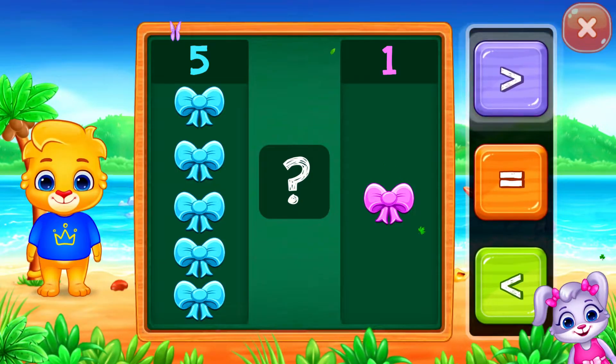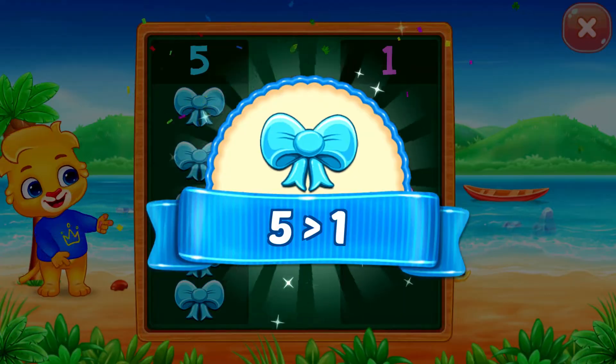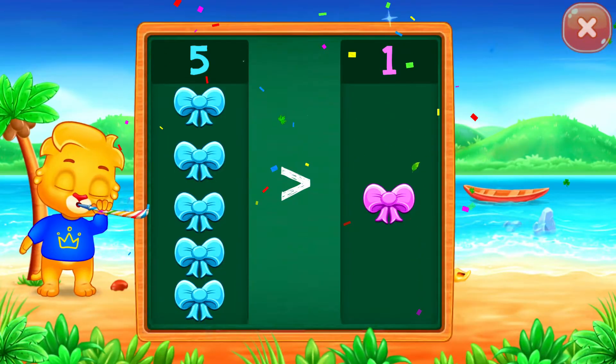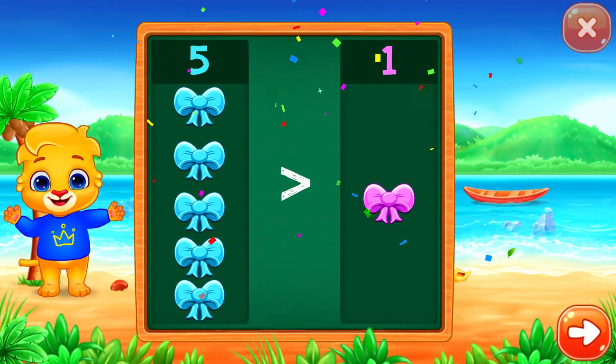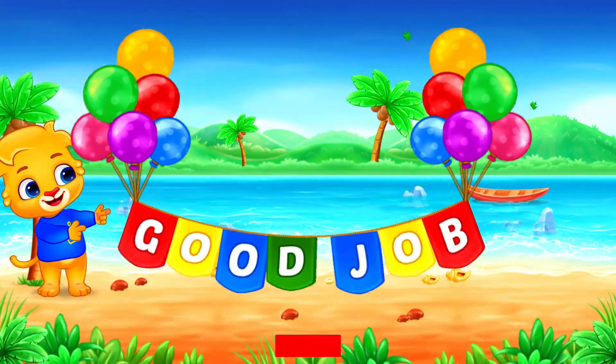Greater than... Five is greater than one! Hooray! Hooray! Good job!